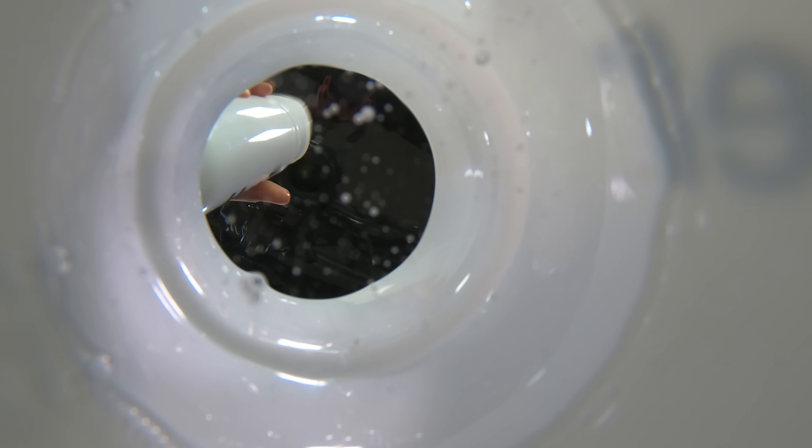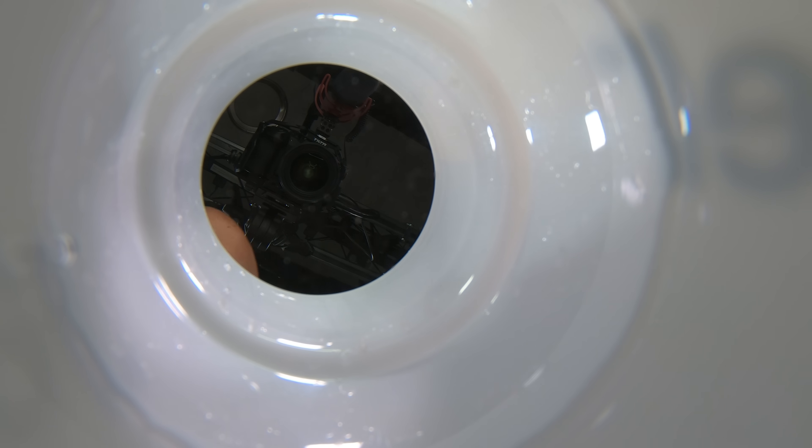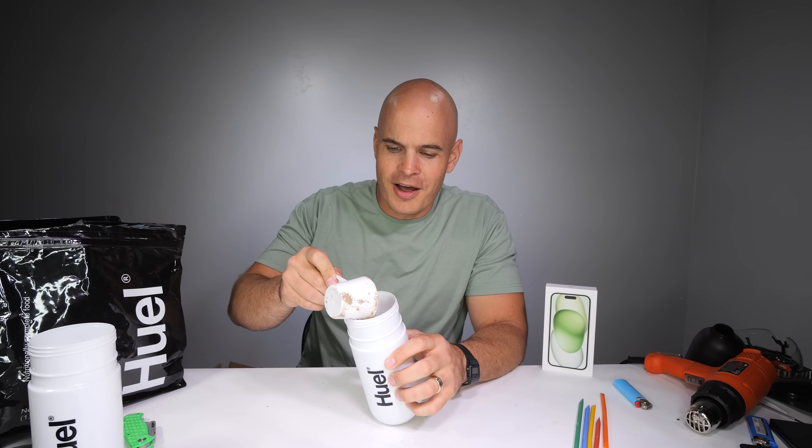In just a few seconds, Huel Black makes eating healthy easy by being exactly 400 calories of nutritionally complete plant-based proteins, carbs, and 27 essential vitamins and minerals — the stuff humans need to survive. Whether I'm bending aluminum or titanium, I can't do it without my vitamins. And take a look at all of these good things.